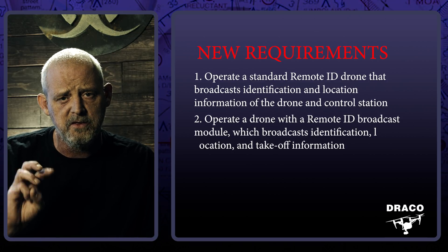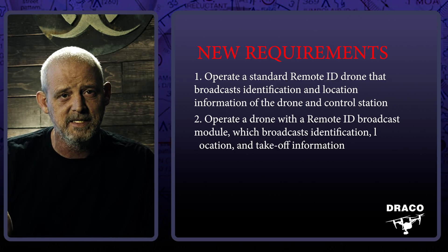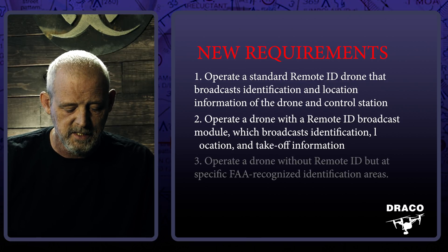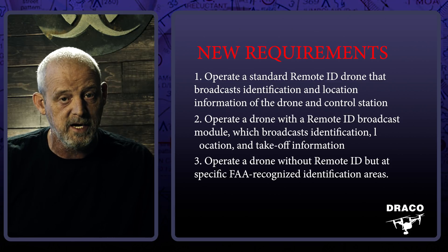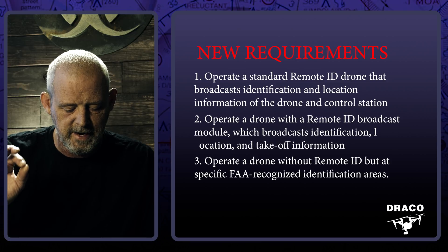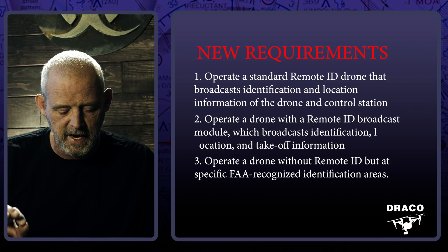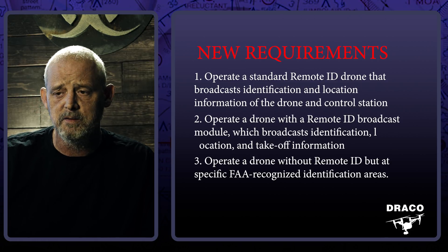The third option — which seems a little silly to me, but it is what it is — is to operate your drone without remote ID at a specific FAA recognized identification area. I'm not sure if this is going to be where model aircraft people fly or city parks. I still need more time to read through all 470 pages.